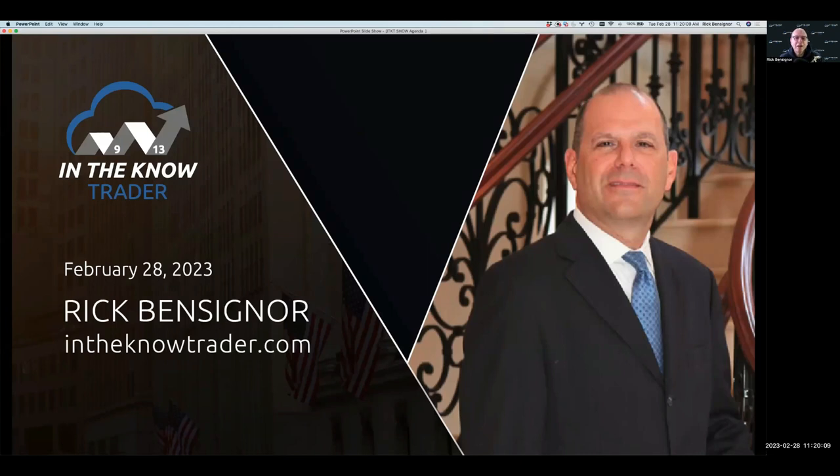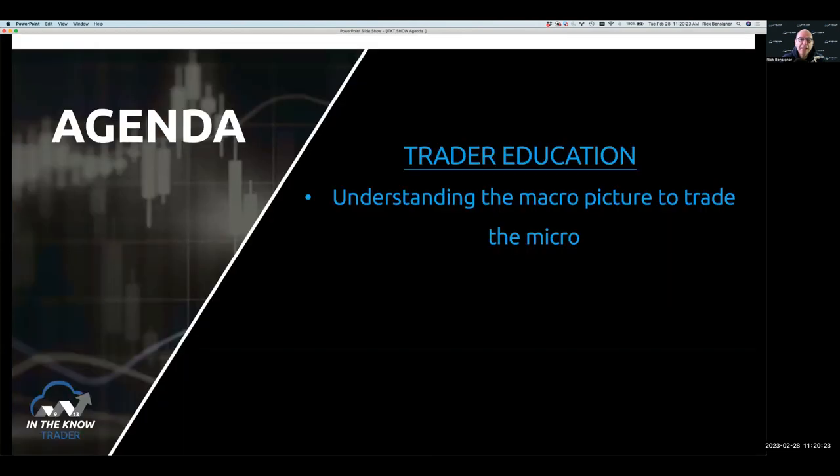Hi everyone, I'm Rick Benson. Today is Tuesday, February 28th. Welcome to this week's In The Know Trader show. We've got a quick show today — I want to concentrate on one subject and one subject only: understanding the macro picture to trade the micro picture, and how important that is.